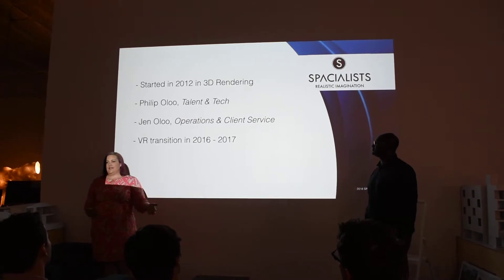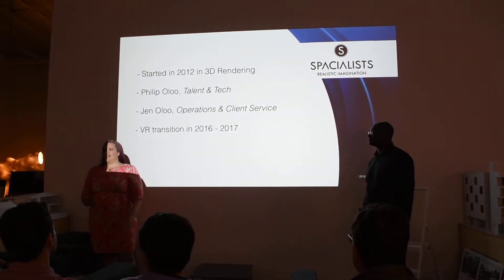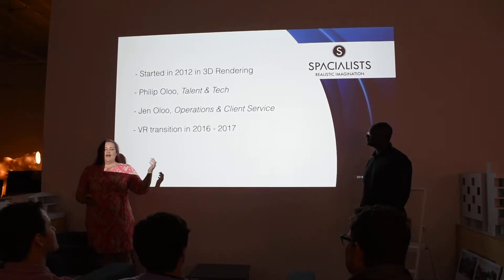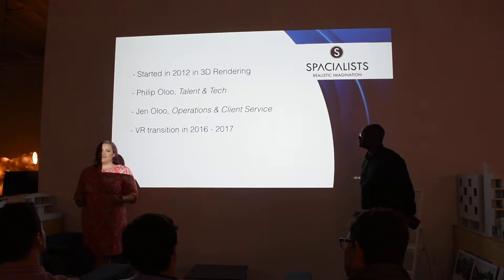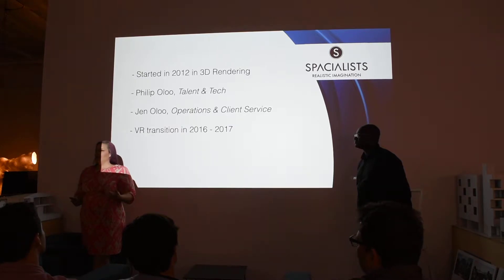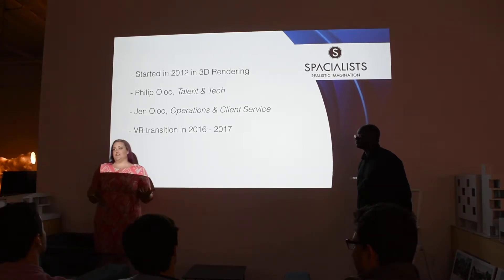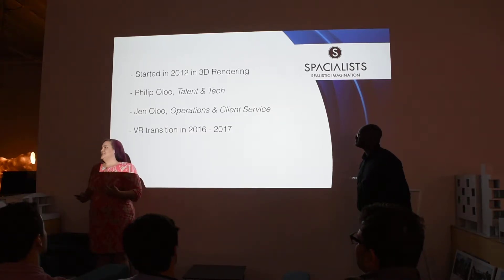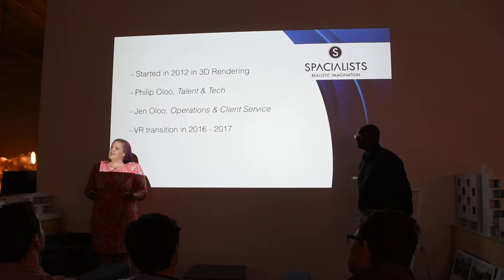Philip is the talent and the tech, so I just talk a lot. I'm marketing and operations, client service, and that sort of thing — all the soft stuff. Philip actually moved here from Kenya, where he started architecture, then came here to finish his schooling. He has an undergrad in interior design and a master's degree in construction management. For us, that's a big differentiator, because we are a visualization firm rooted in architecture — a little different than sending your plans off to a visualizer who might not even be able to read them. We're also really selective about our clients. We don't take on too many, and we like to stay small and do really kick-ass crazy stuff.